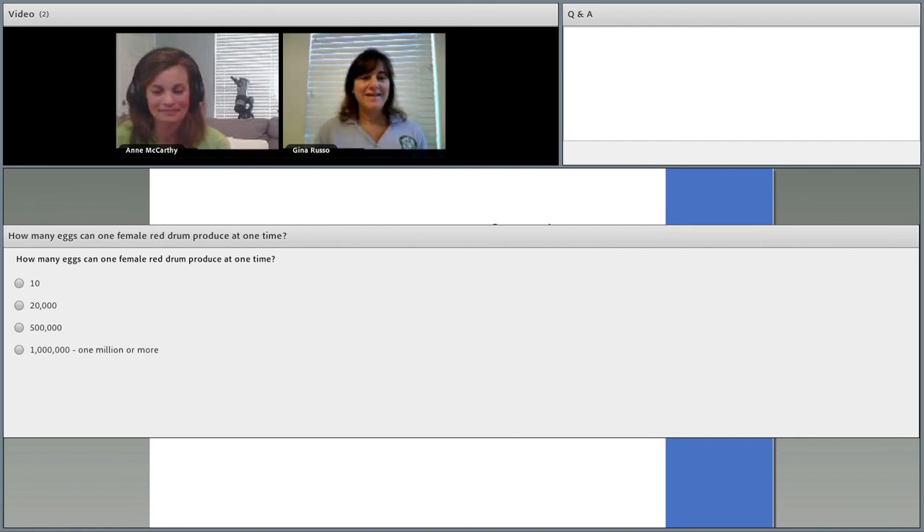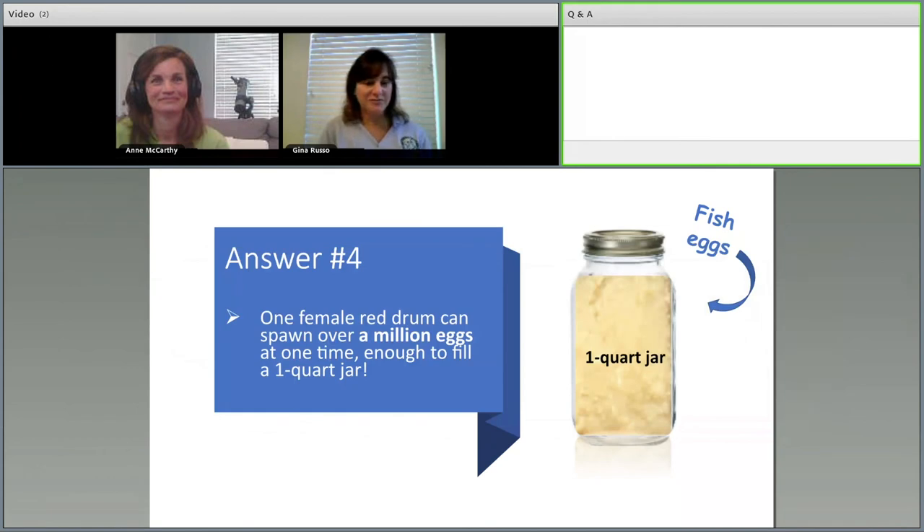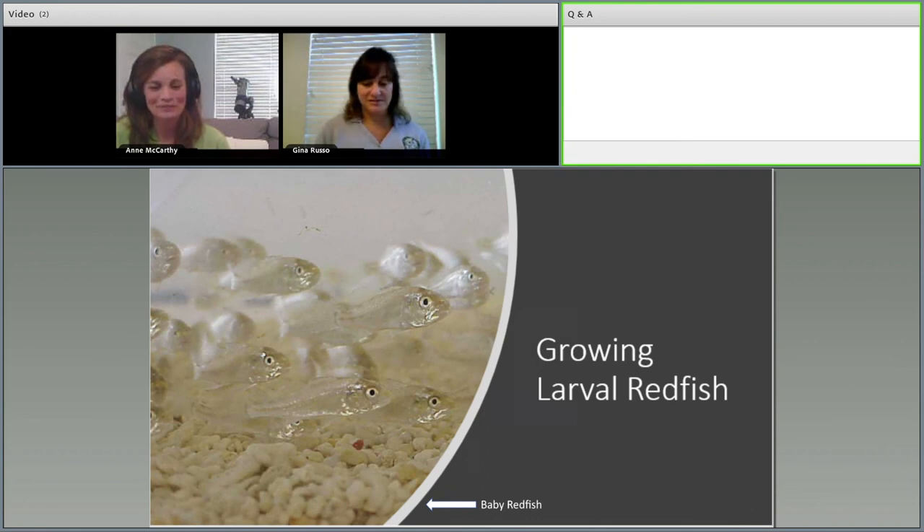Polling question two: how many eggs can one female redfish produce at one time? Is it 10 eggs, 20,000 eggs, 500,000 eggs, or a million or more? The answer is one million eggs or more — one female fish producing one million eggs at one time, enough to fill a one-quart jar. Remember: counting the number of eggs stocked into incubators is very important in a hatchery — remember to count your eggs before they hatch in your home activity.